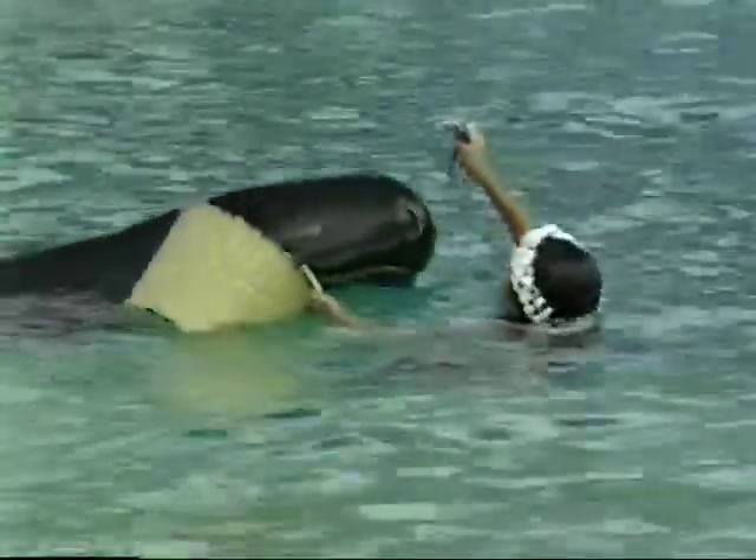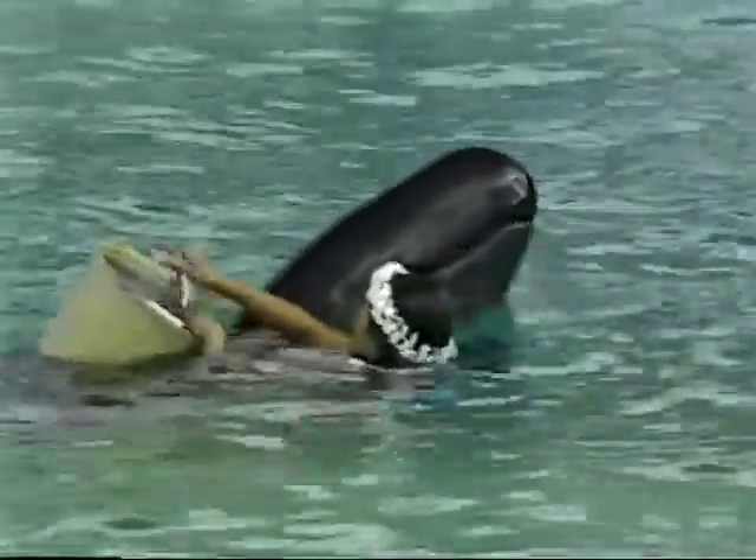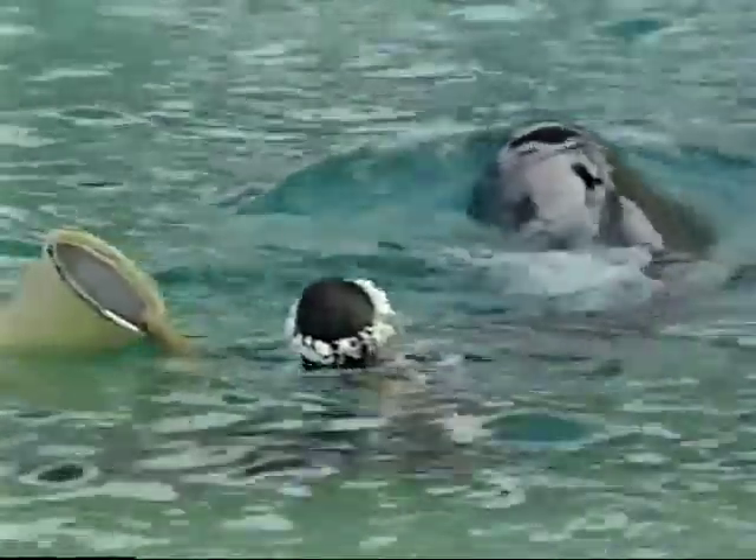For the False Killer Whale, it's lunchtime all day long. It takes about 60 pounds of fish a day to keep this whale happy and well fed. And that's just one animal.